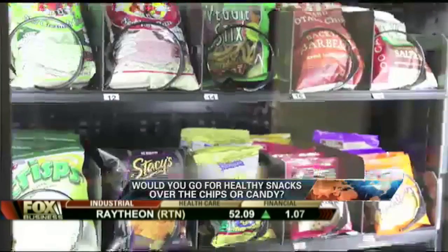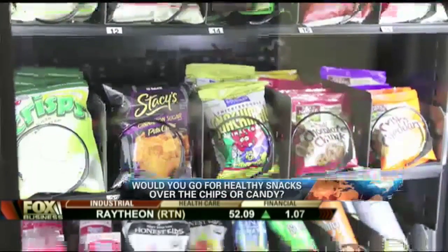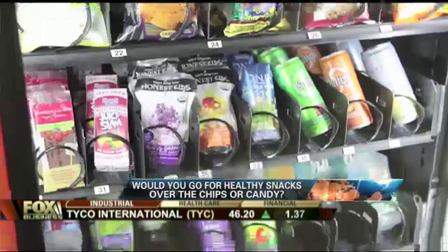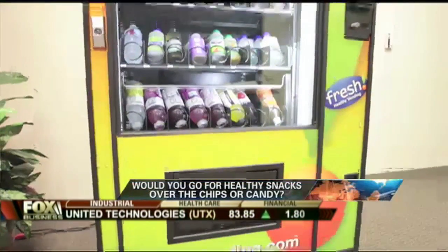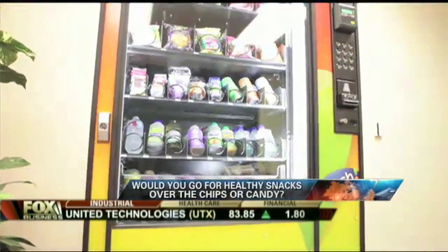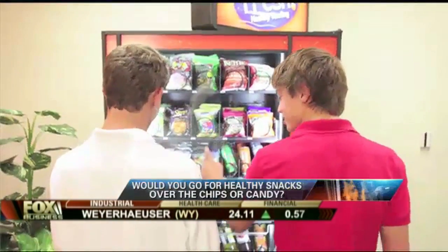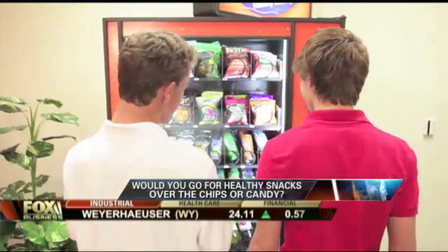We have bars, we have baked chips. We have fresh foods as far as vegetables, fruits, smoothies, yogurts. It's everything. Stacy's pita chips — I'm seeing that. Pita chips, guacamole, all of it. Anything you see that's in a fresh healthy food store, we carry. That's all we carry.